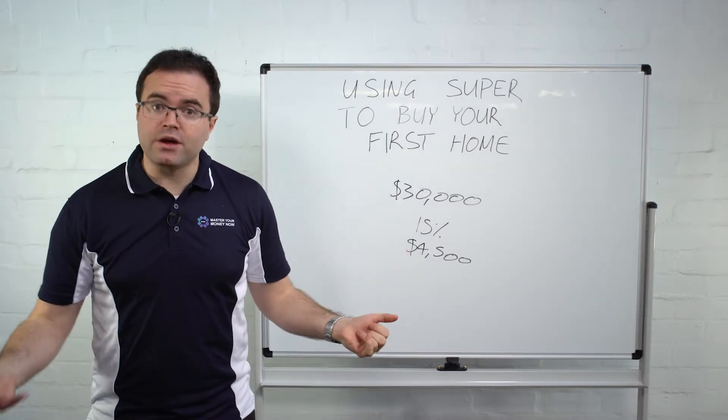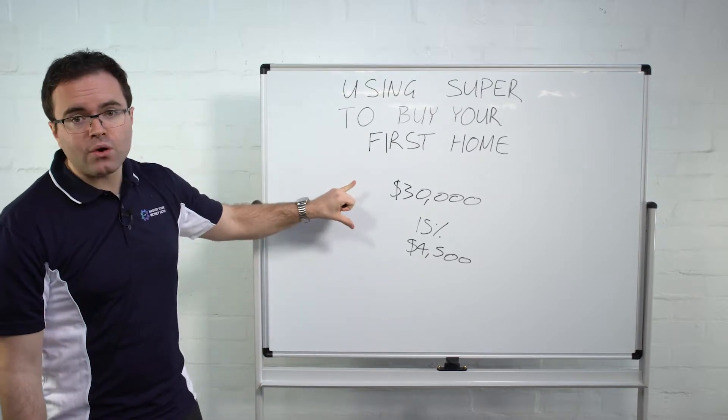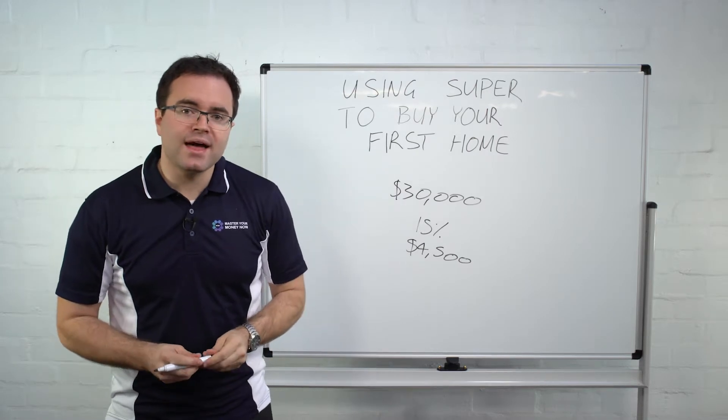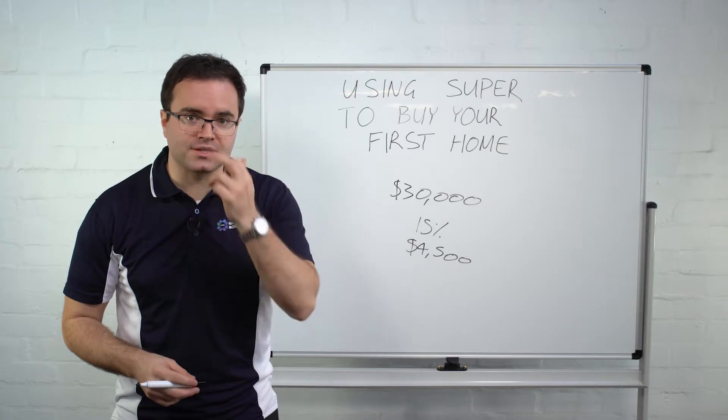If you are purchasing with a partner who also has not purchased their first home, you can pool both of your finances together. Both of you put that savings together — save $60,000 and save $9,000 in tax in the process.